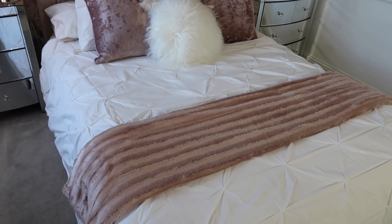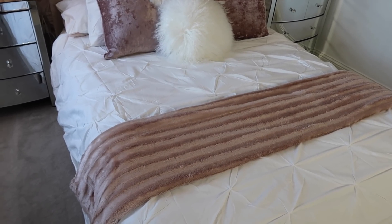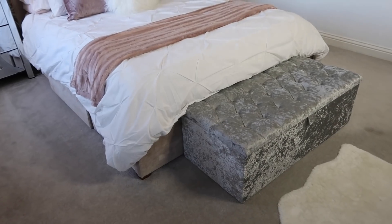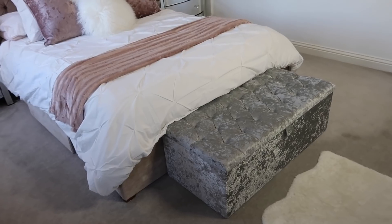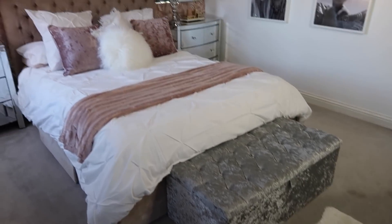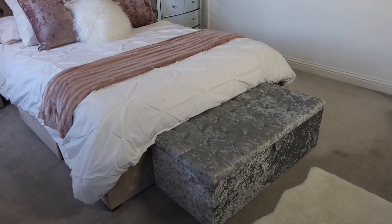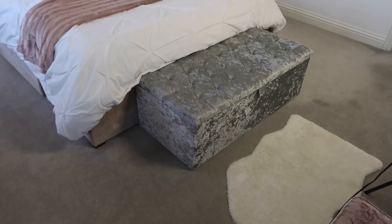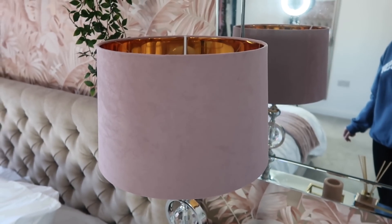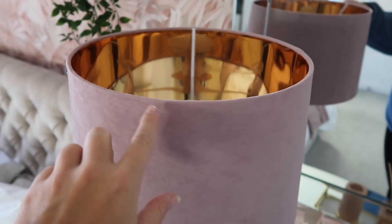I wanted to keep the bedding plain because the wallpaper is so patterned and funky - I wanted to keep the bedding just white and plain so there wasn't too much going on. The throw is an old one from B&M. My ottoman is from eBay and I actually want to get a new one - it's just going to be there temporarily as I don't think it goes with the bedroom anymore. The rug is from IKEA.